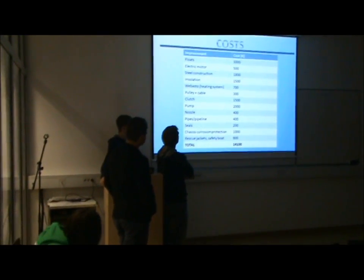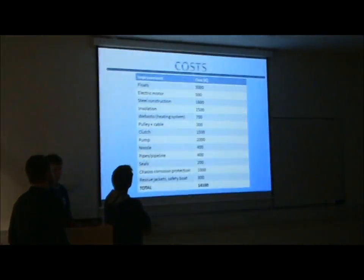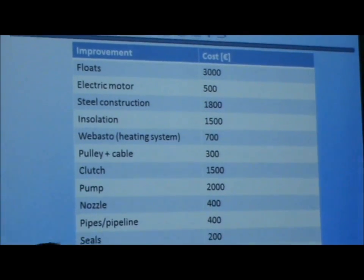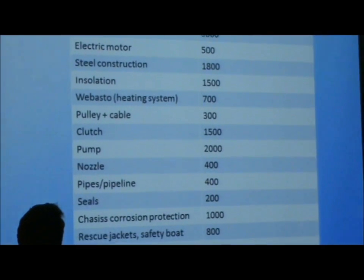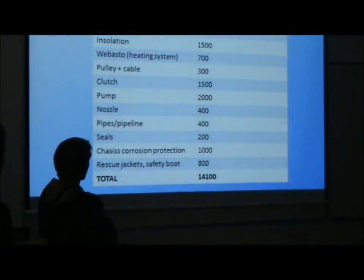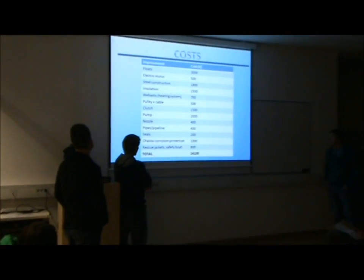Here we can see the total cost. We think that this is a very good price for what we can offer you.